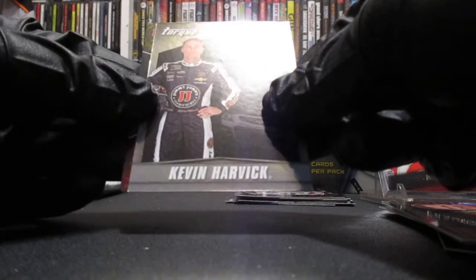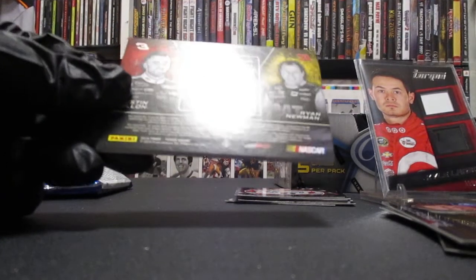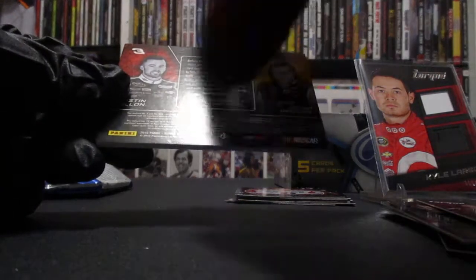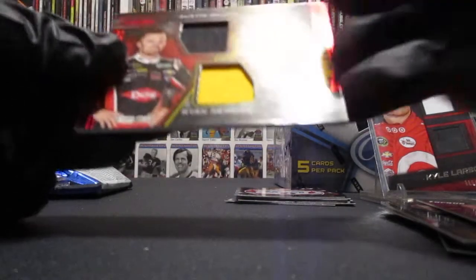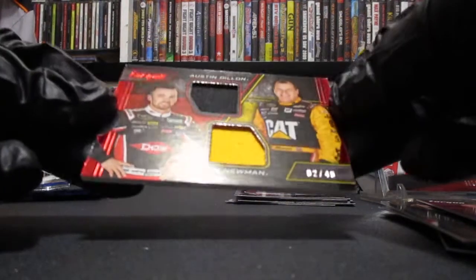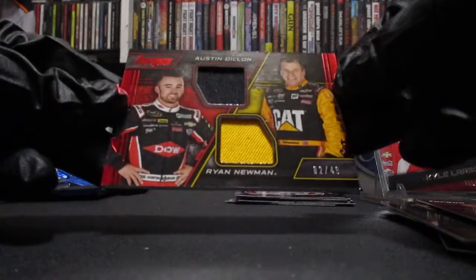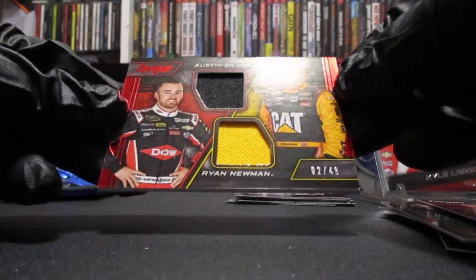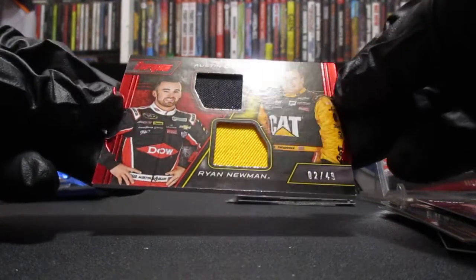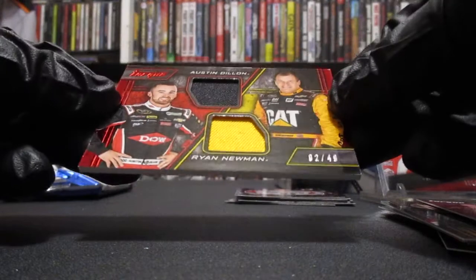Who's our hit going to be? This looks like number 3 and 31 — Austin Dillon and Ryan Newman. Oh nice! That is low — number two! Red foil, we got two chunky pieces of fire suit. Not too bad — two of 49. We ended on a pretty good note.